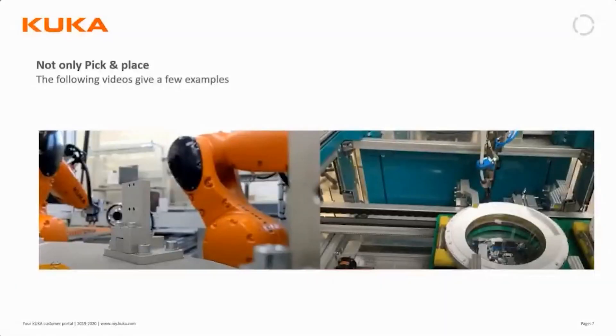In the first video we saw a circular table where a number of robots were assembling items on a product. They were all synchronized and following the rotating table — the conveyor — and each robot would synchronize its movement regardless of the movement of the rotating table.